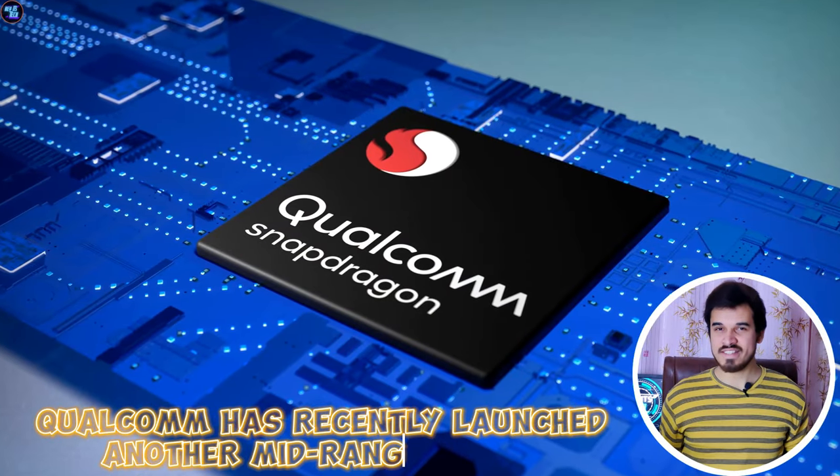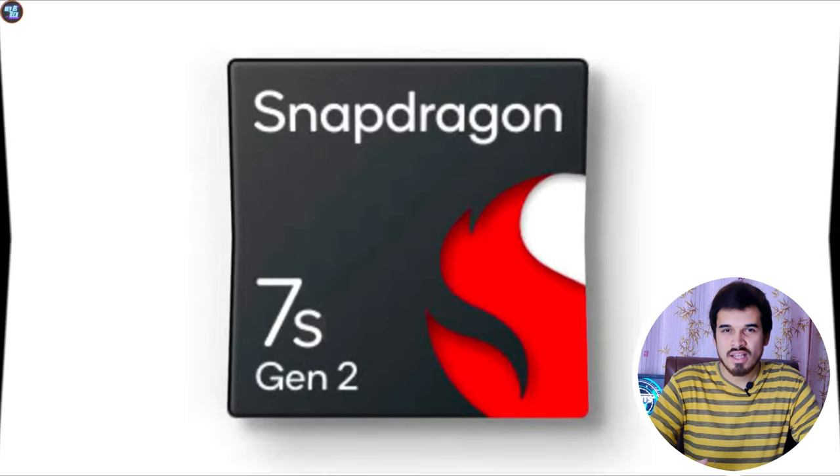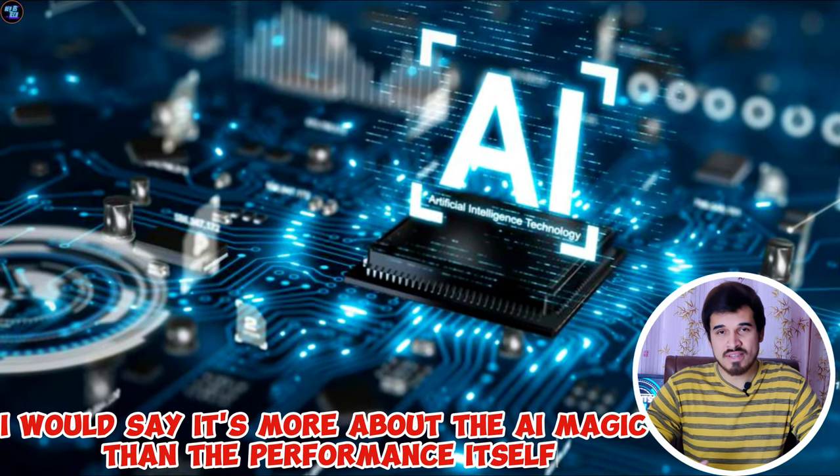Qualcomm recently launched another mid-range chipset, the Qualcomm Snapdragon 7 Gen 3. It is the successor of the Qualcomm Snapdragon 7s Gen 2 and the Qualcomm Snapdragon 7 Gen 1. And I would say it's more about the AI magic than the performance itself.